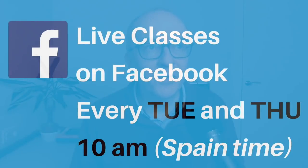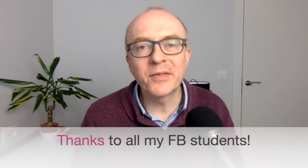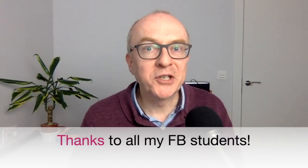First of all, just to let you know, I do offer free lessons on Facebook every Tuesday and Thursday, 10 o'clock Spanish time — Facebook Live, you can come and join us. It's quite a fun and interactive class. And I want to let you know that a lot of the ideas today have come from that class. So a big thank you to all of the students who are sharing their ideas and inspiring me to do more and more with this work. It really is great. Thank you so much.